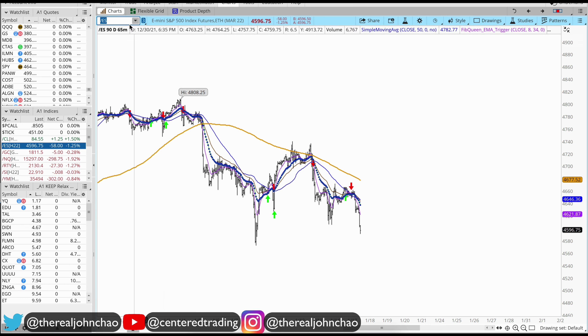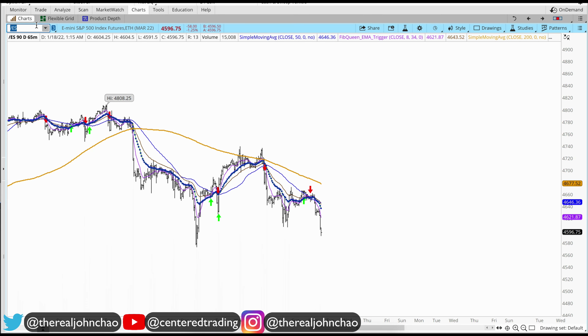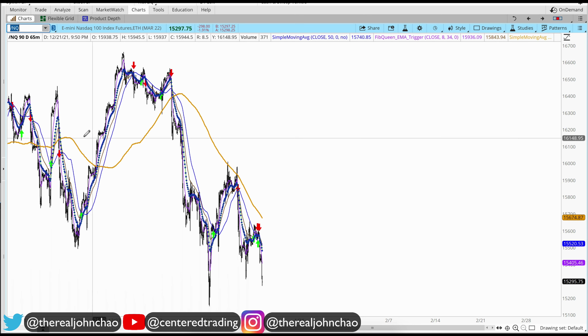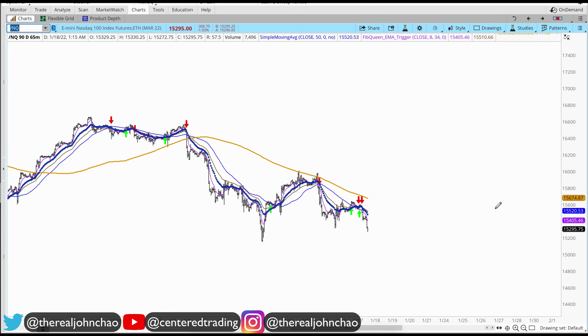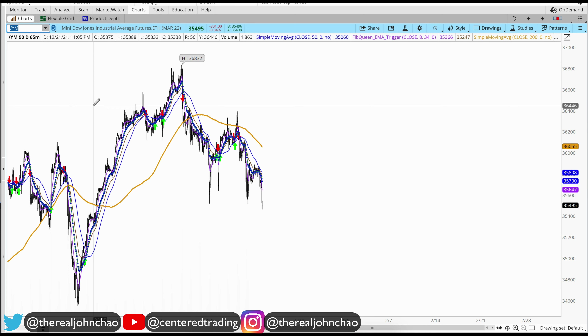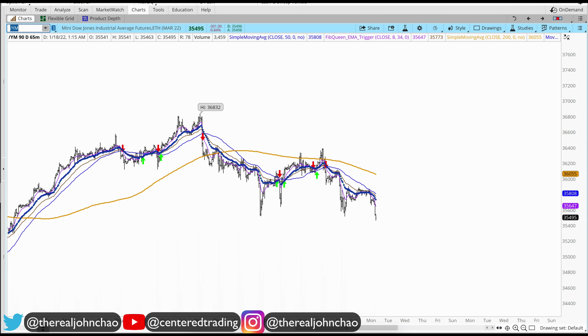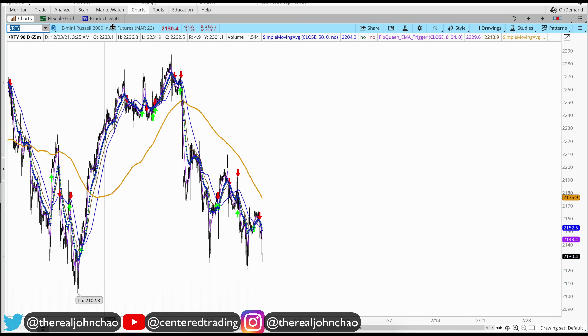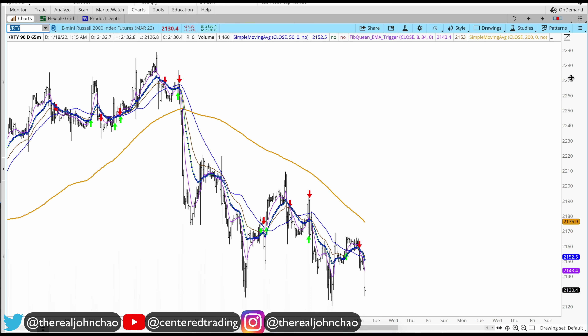Going over some futures markets — S&P futures trading below the 200 moving average on the hourly chart. NASDAQ same thing on the hourly chart, series of lower highs, also trading below that 200, having trouble getting up above it. Dow futures also trading below the 200 moving average on the hourly chart. Russell 2000 same thing.